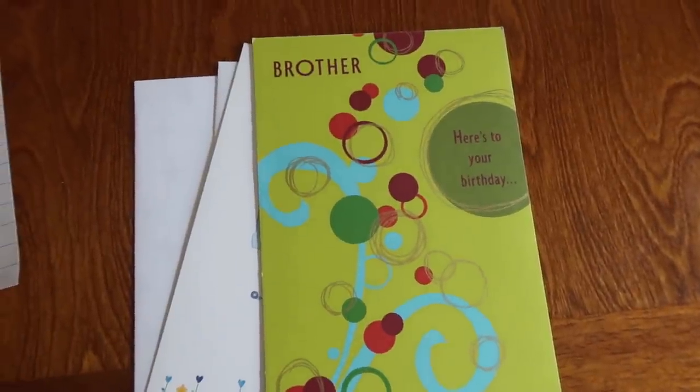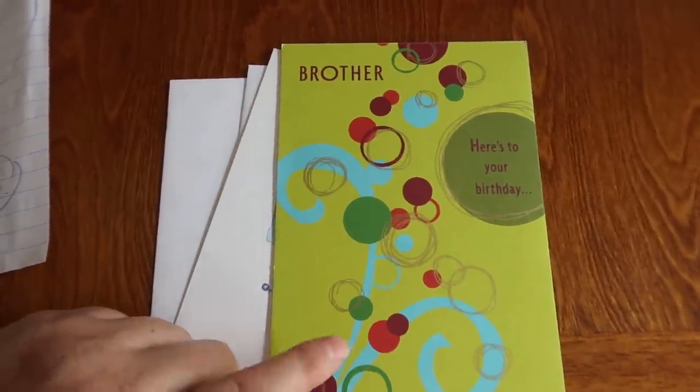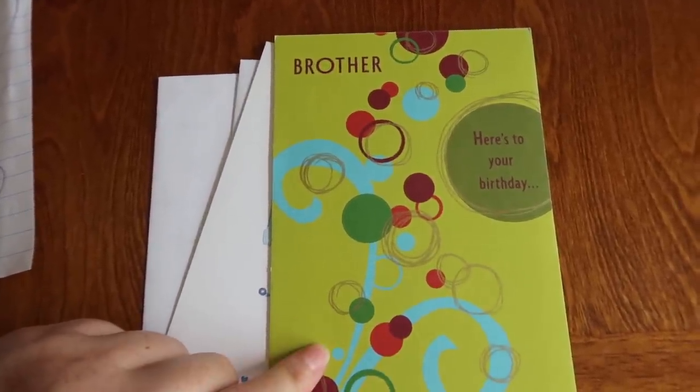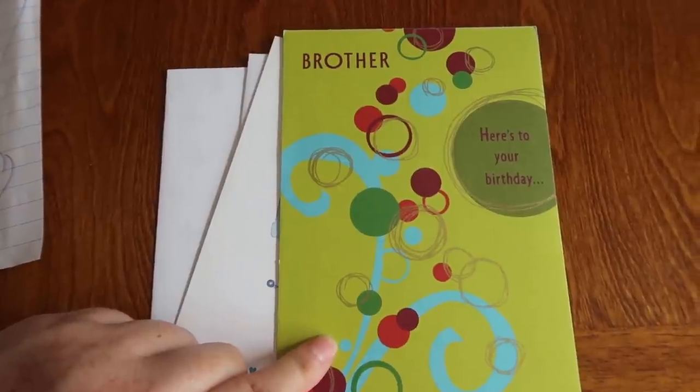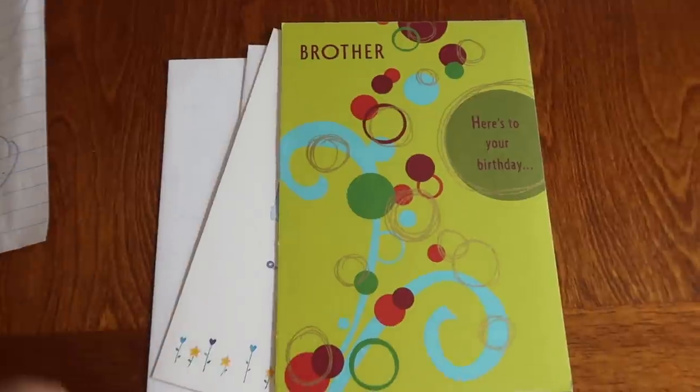Great little deal on the Hallmark cards. These guys are 97 cents each, so for two of them that's $1.94. There's a $2 Ibotta rebate, so I got them both for free.